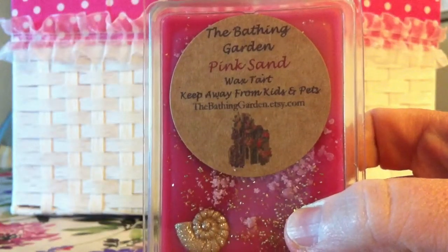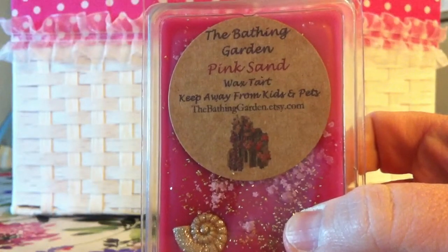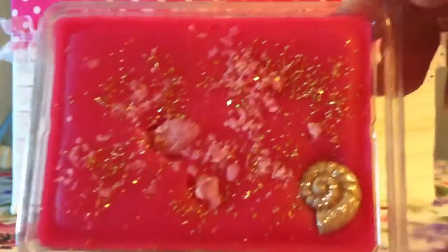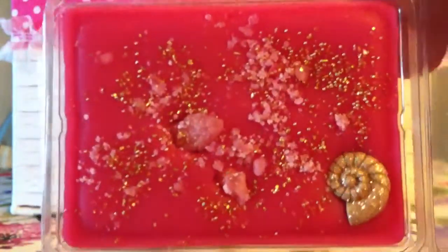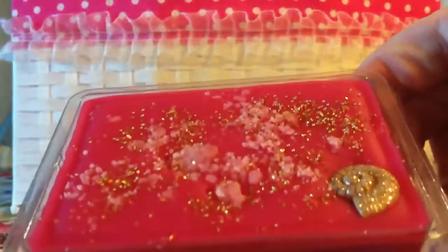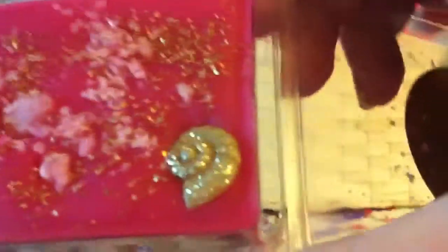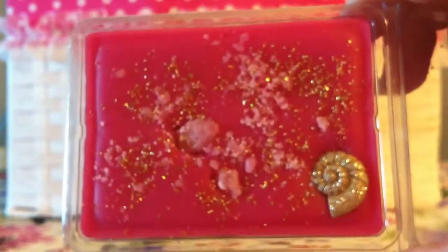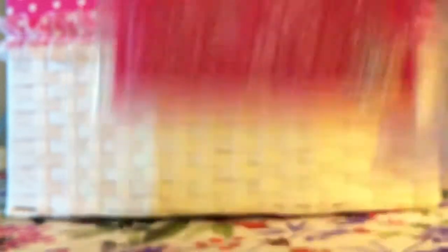The last one I got is Pink Sand. This is basically pink sugar, suntan lotion, the beach, the ocean — everything in between. It's one color throughout. It smells so good. It's hot pink and then you've got the gold glitter, the light pink wax little chunks on top, and this gold seashell embellishment. It's so pretty. I really, really like this one a lot.